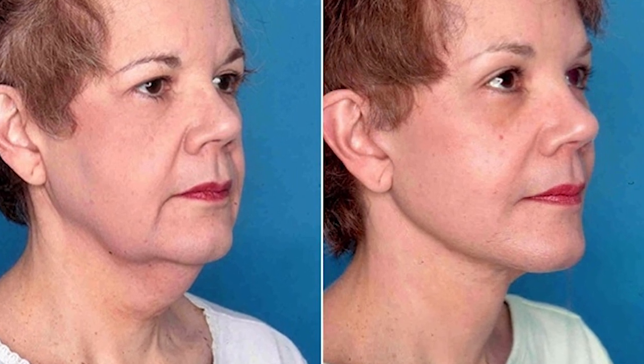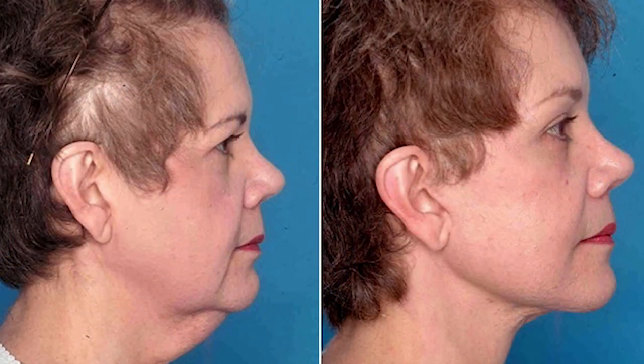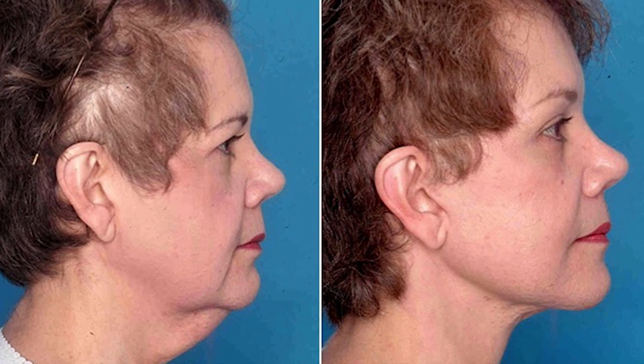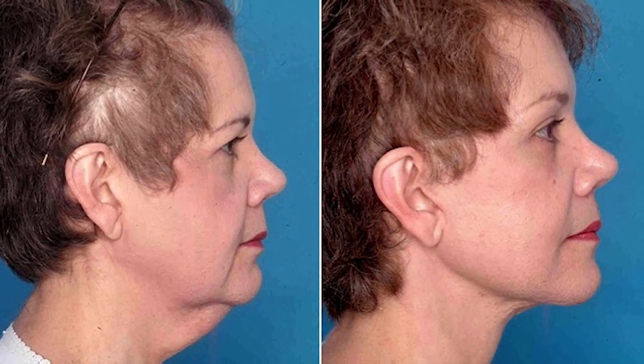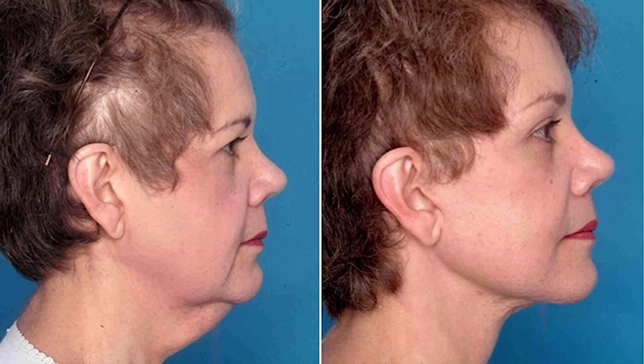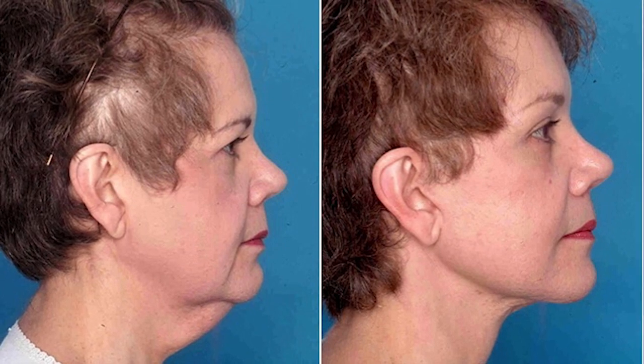And wherever the fat is, we remove it and contour the area to try to give a very beautiful, natural appearing neck and chin area. After the neck is contoured, we put the skin down in a very natural way so it doesn't look tight or stretched, like those things you see in magazines or on TV. We want the neck to look very, very natural.